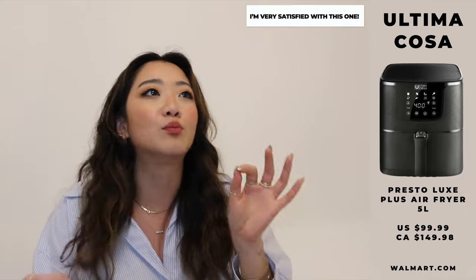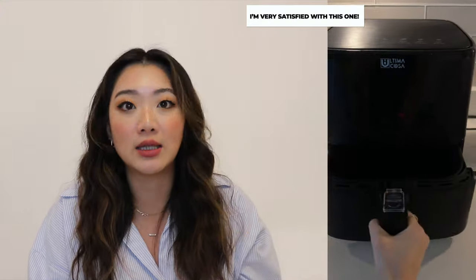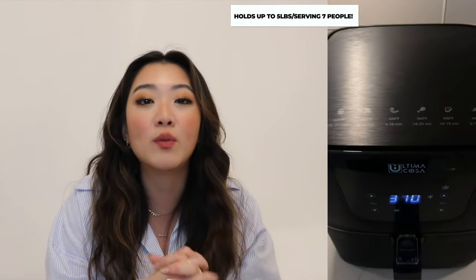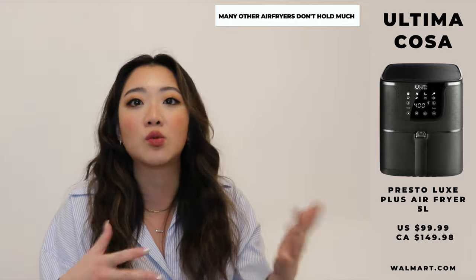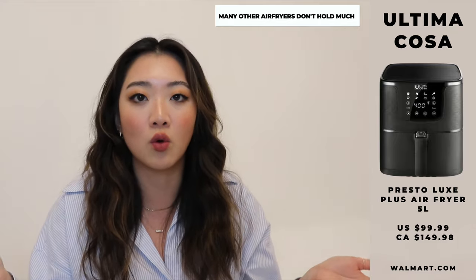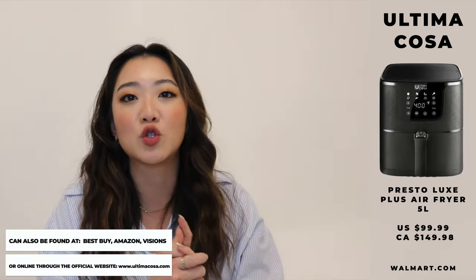This one here holds a lot of food — it can hold up to five pounds of food and serve up to seven people. A lot of my friends who have come over to my Toronto home have commented on how my air fryer holds a lot more food than theirs. I think that's a good thing because if you are hosting or want to batch-make your food for the week, it's just a lot better if it can hold more.